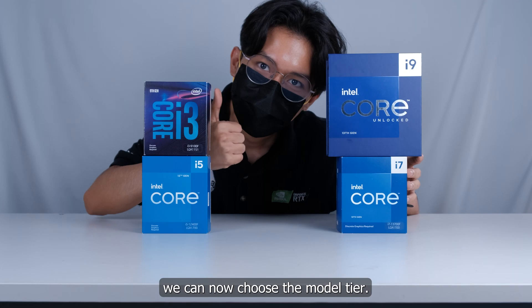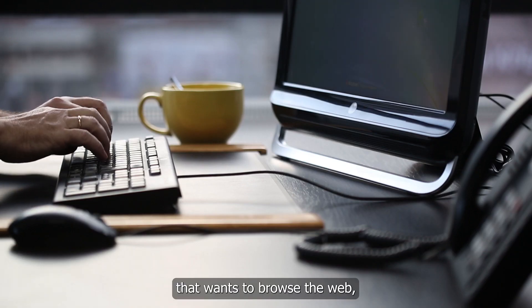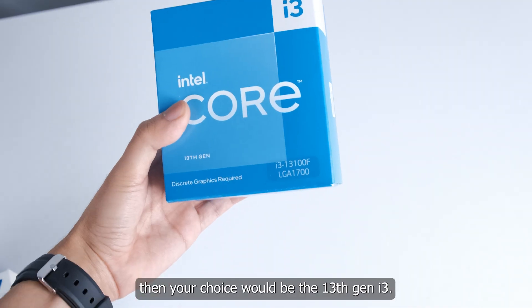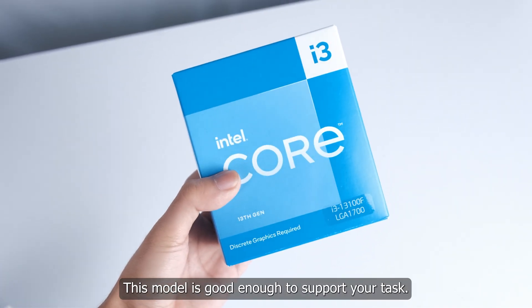If you are a casual user that wants to browse the web, do PowerPoints or Excel, and watch Netflix, then your choice would be the 13th gen i3. This model is good enough to support your tasks.